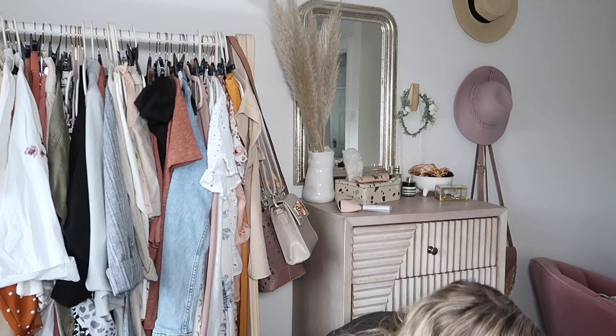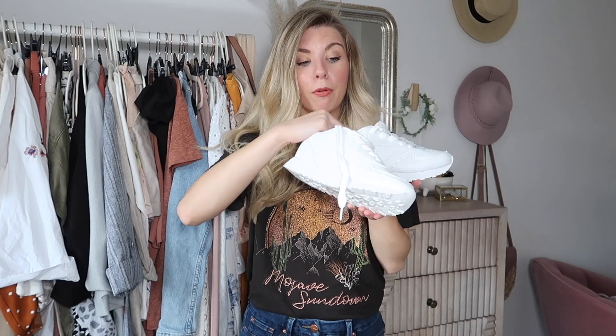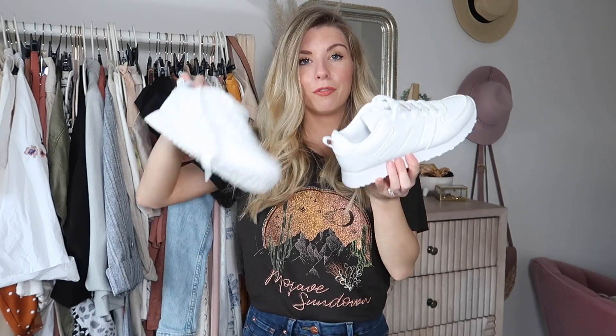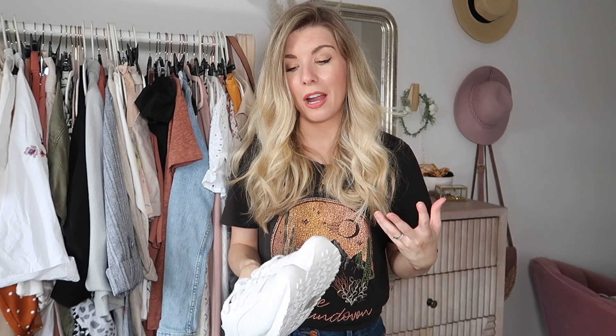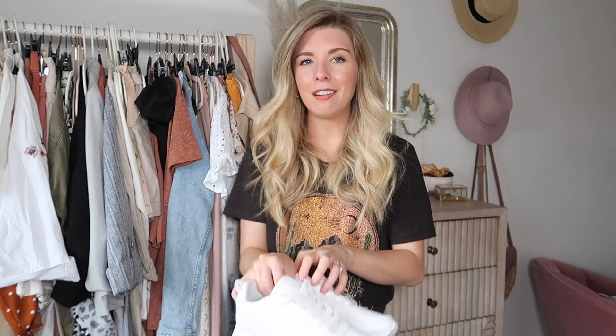I styled the jumpsuit with some trainers. I've mentioned these before in a Primark haul — they're very simple, non-branded, lightweight white trainers. I really love when my trainers are really white, so sometimes I buy a cheaper pair and wear them on the school run until they wear out. I am starting to get more into branded trainers, but for a long time I never wore trainers at all, so I don't like to go crazy on them. These are £10, a really good price point, and with jumpsuits I think they look really cool.